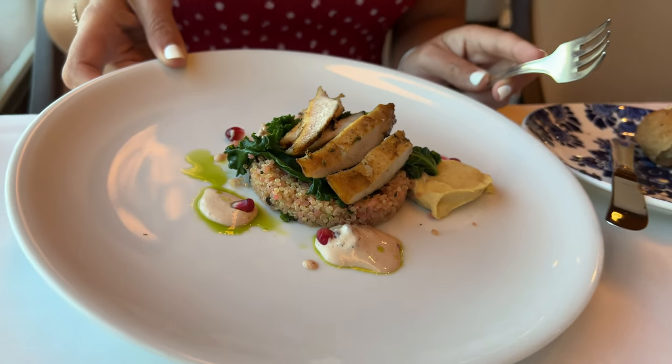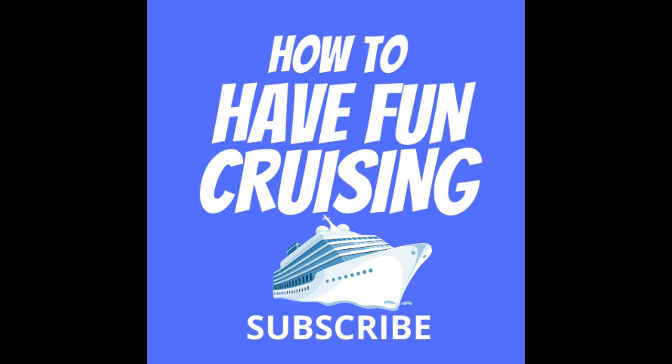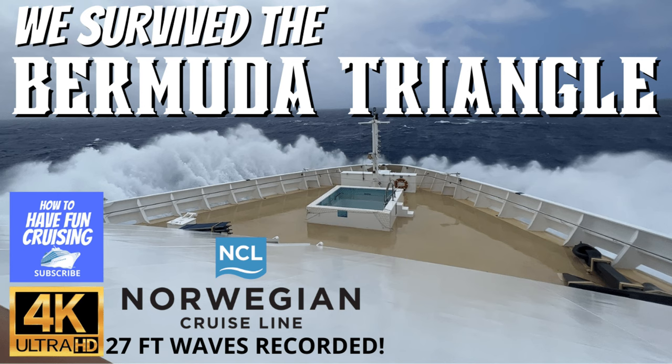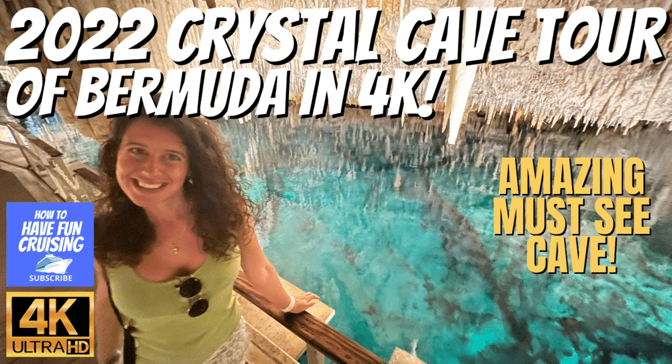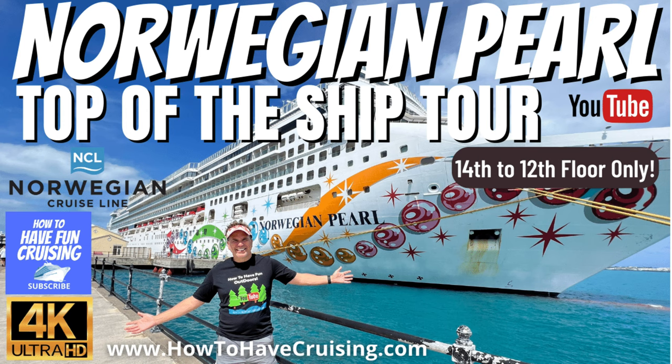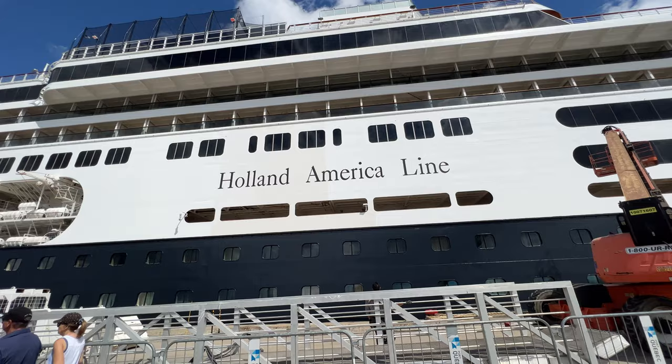We loved this cruise ship and had a great trip all the way from Montreal to Boston. If you're new to our channel, How to Have Fun Cruising, check it out. We've got great videos like the Bermuda Triangle, the best places to eat on ships like the Mardi Gras, shore excursions like the Cave Tour in Bermuda, and other Top of the Ship Tours like the Norwegian Pearl.